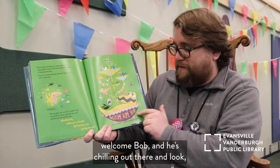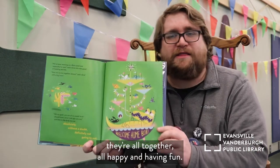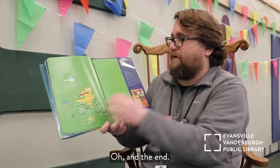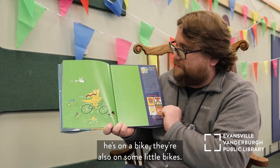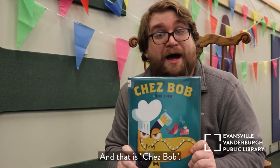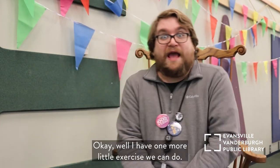It says 'Welcome Bob' and he's chilling out there. They're all together, all happy and having fun. And at the end, there he goes on a bike with the birds also on little bikes. And that is Chez Bob — what a fun book that was!